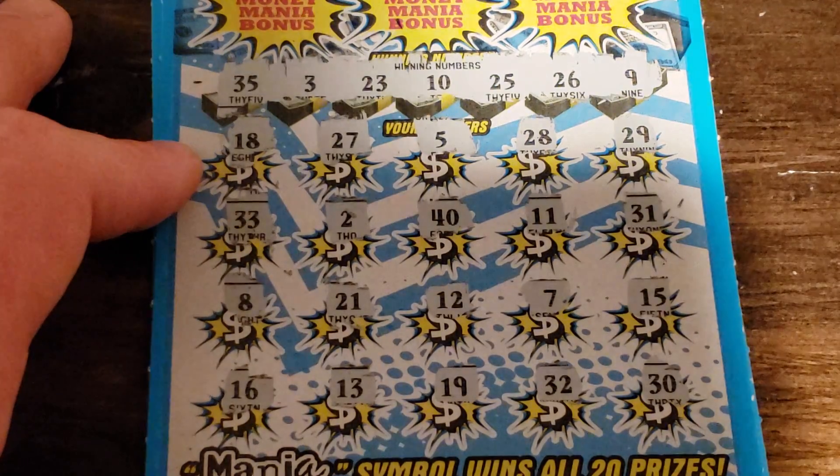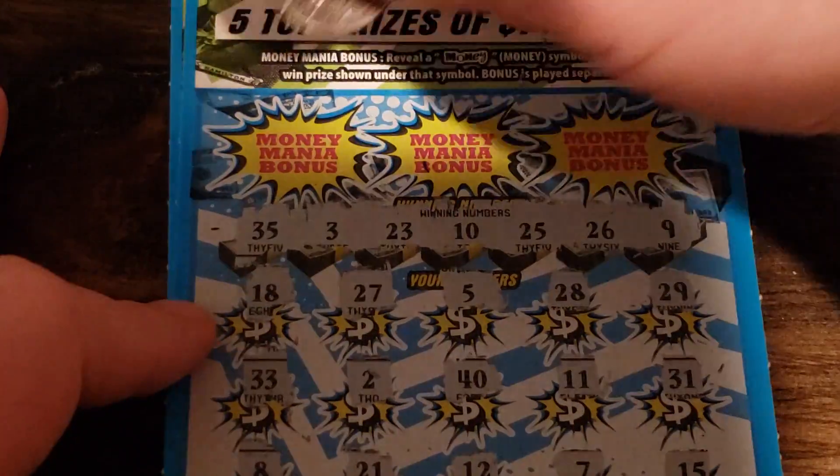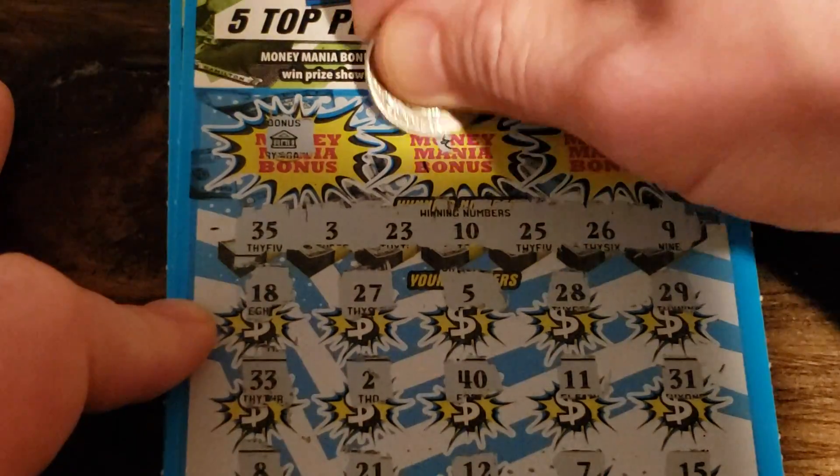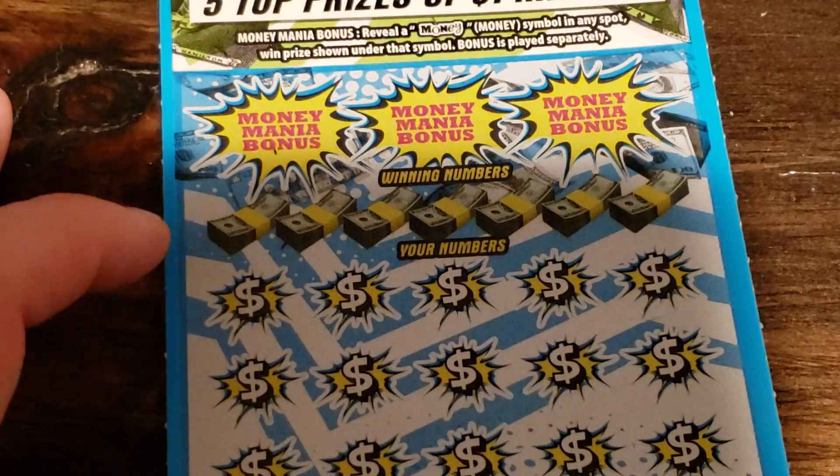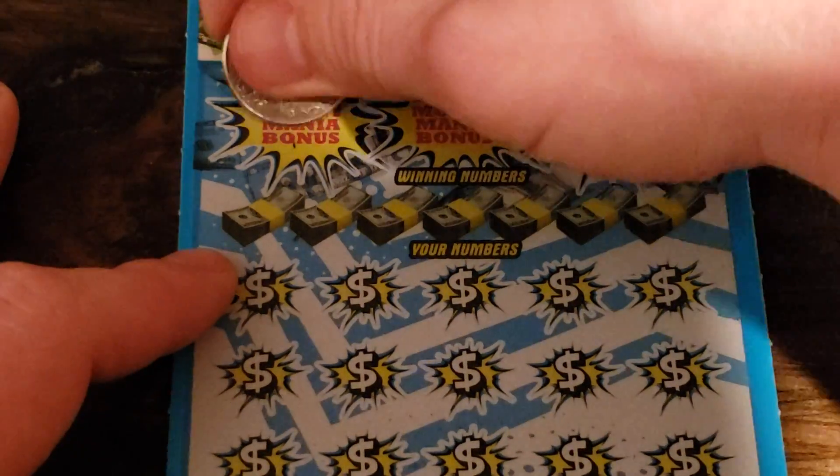Nope — 16, 13, 19, 32, and 30 — nothing there. All right, let's see if we get a bonus on the mania — yes, the money — and we won't, so it doesn't matter. Let's check those first.